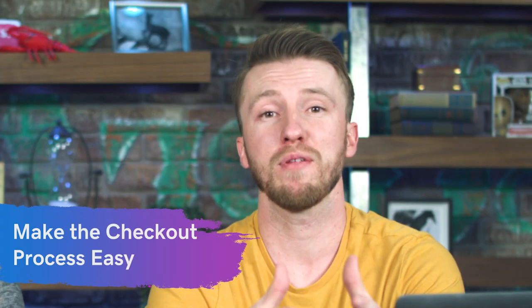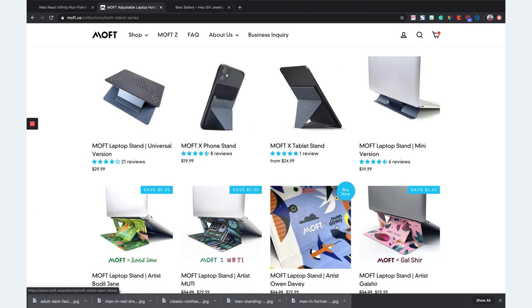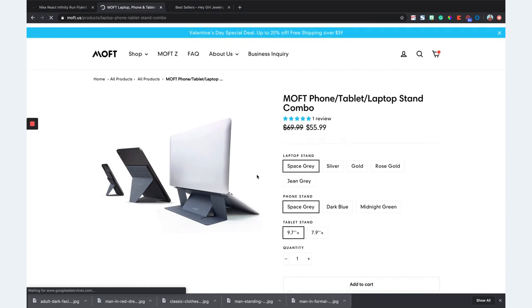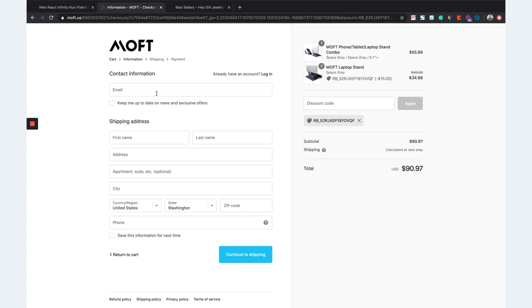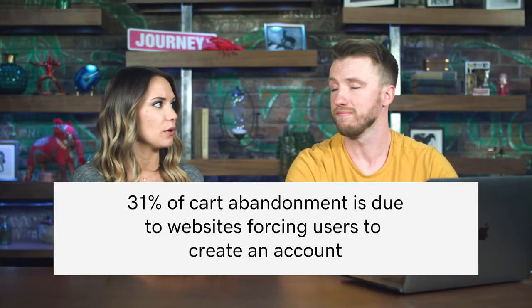Getting a product to the cart is half the battle — you have to make your checkout process a breeze. I really like moft.us. They make the checkout process super simple, and what I like is they don't make you create an account if you don't want to. You add to cart, the cart pops up, and when you go to checkout you enter your email address, get a receipt, and enter where you want it shipped. You can save your information and create an account, or continue as a guest — it's optional. Research shows that 31% of cart abandonment happens because websites are forcing people to create an account first.